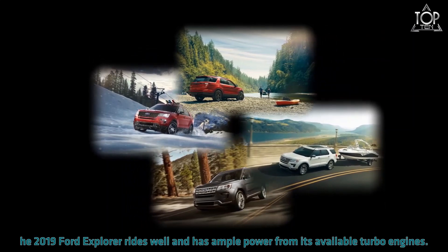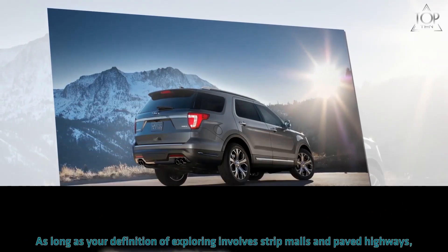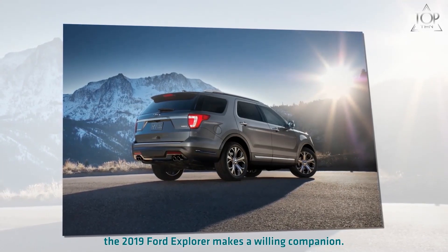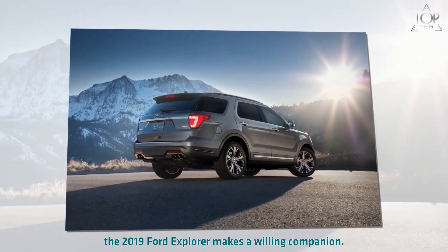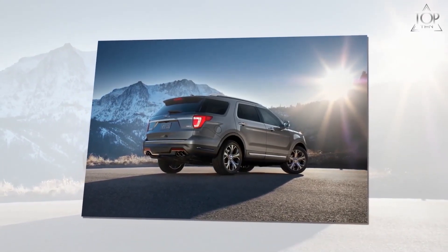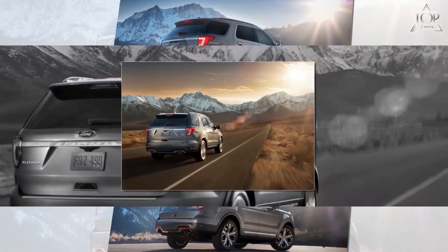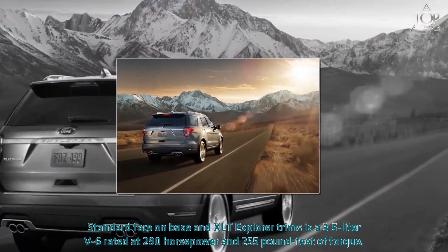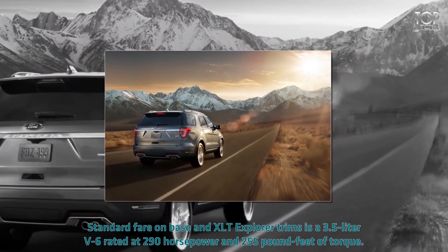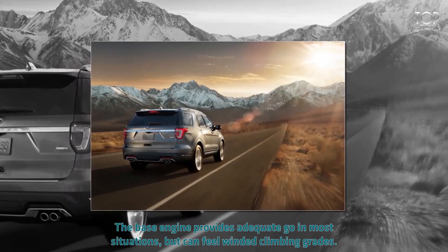The 2019 Ford Explorer rides well and has ample power from its available turbo engines. As long as your definition of exploring involves strip malls and paved highways, the 2019 Ford Explorer makes a willing companion. Its trio of engine choices all work well, and it has a comfortable, composed ride. We rate the Explorer at 6 out of 10. Standard fare on base and XLT Explorer trims is a 3.5-liter V6 rated at 290 horsepower and 255 pound-feet of torque.